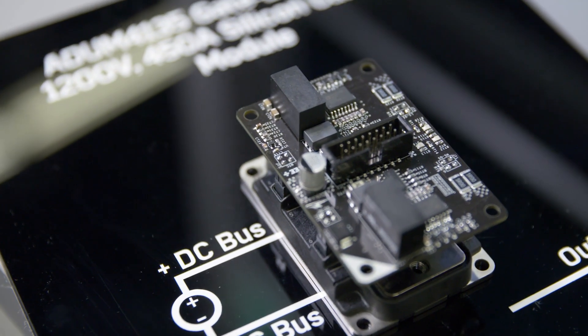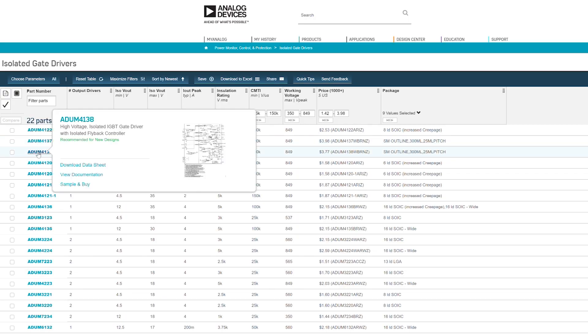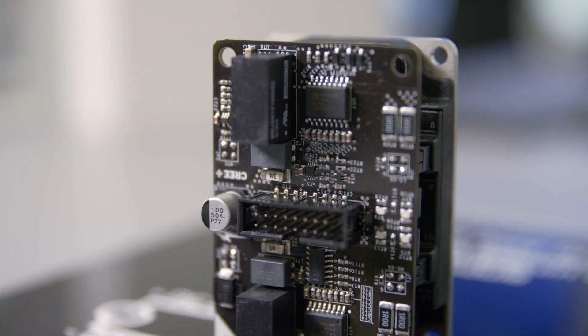ADI's gate driver portfolio offers robust isolation with very large common mode transient immunity, high pulse fidelity, strong drive currents, small packages, different methods for overcurrent detection, and module switch temperature sensing.